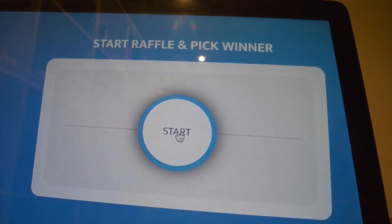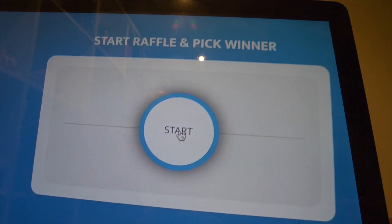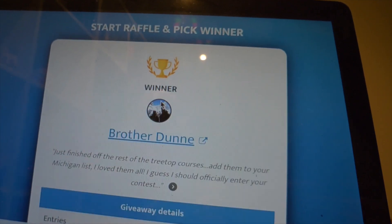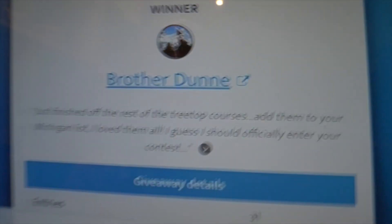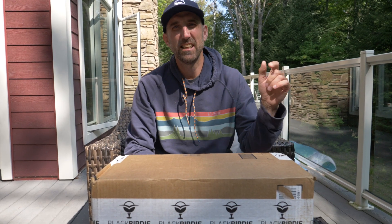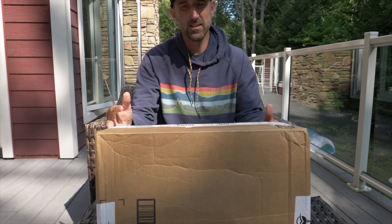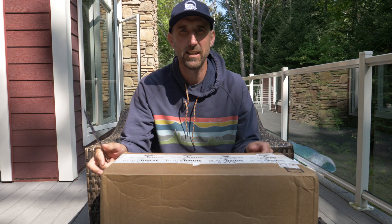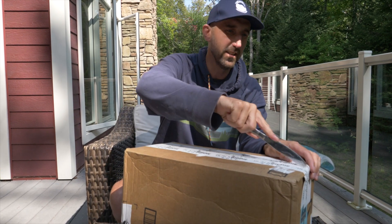Let's pick the winner of the 2,000 subscriber raffle. I won! I never win anything, but today is the day. I just won something from BlackBirdie Golf. Thank you Kev, the package came in and we're going to check out what I got.